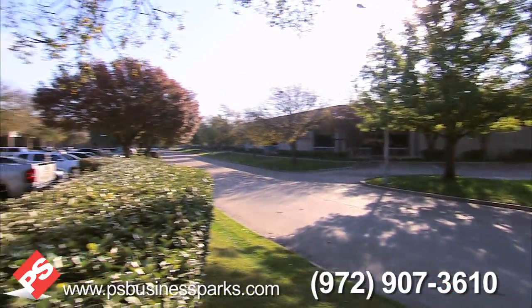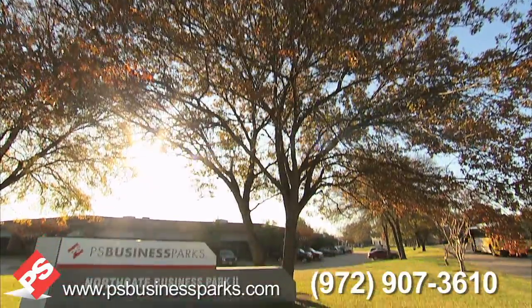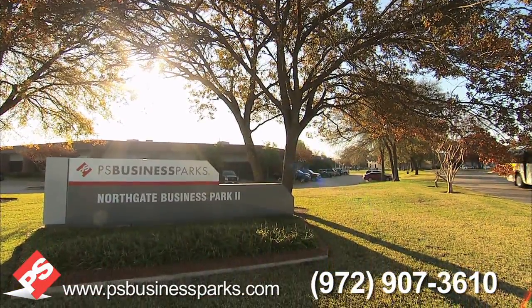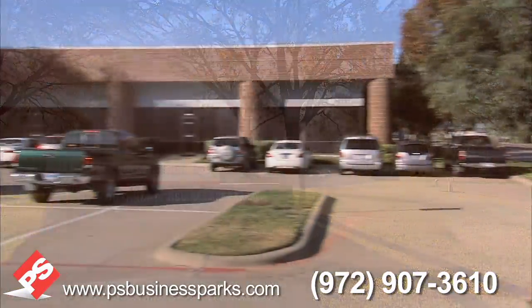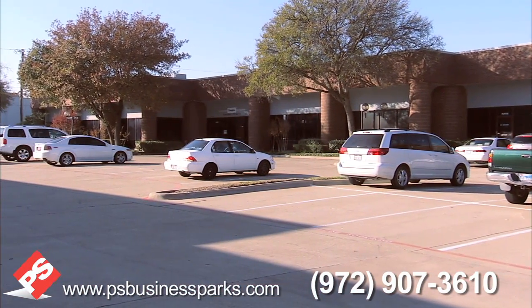This business park offers six brick veneer buildings with mature landscaping and open areas to provide a park-like setting. The light industrial zoning provides for many different uses, including research and technology.